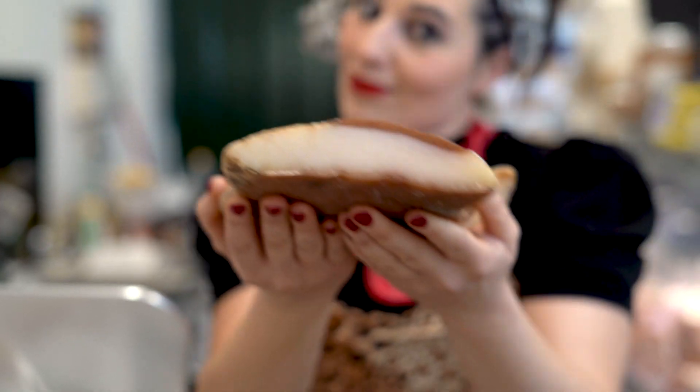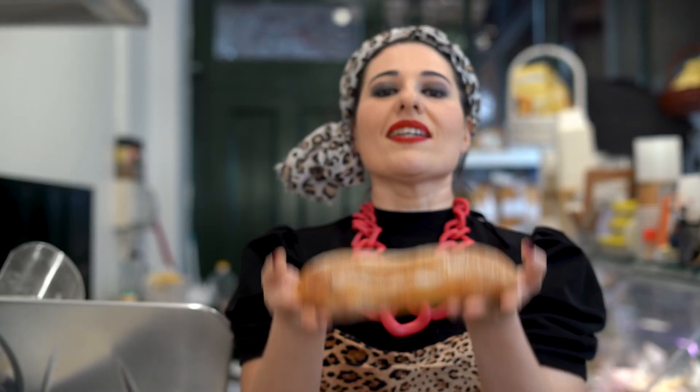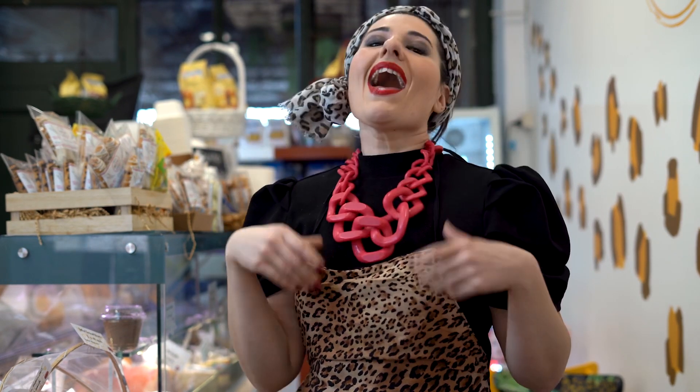What I usually sell here at Italiana — because guys, everywhere you have good food, and that's beautiful, but not everywhere you have unusual stuff. That's my mission: to explain to you what unusual things I sell here at Italiana.